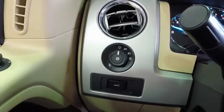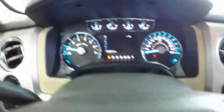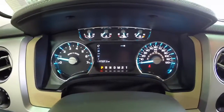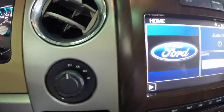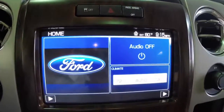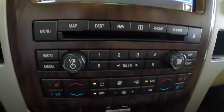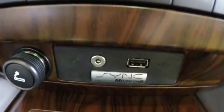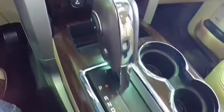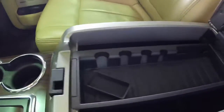We're going to do a quick pan across the interior to give you a little bit more detail. We have steering wheel mounted cruise control, radio controls, and automatic climate controls. The four-wheel drive transfer case switch. The Sony multimedia system. It also has navigation. Heated and cooled front seats. The Microsoft SYNC and Bluetooth system. The six-speed automatic with manual shiftability. A generous amount of storage in the armrest.